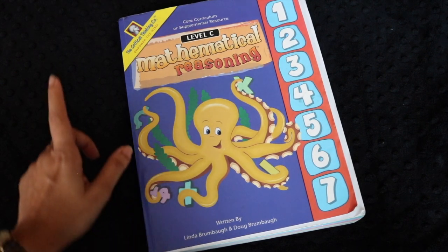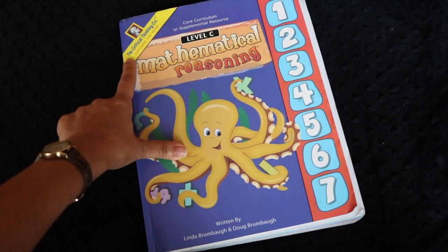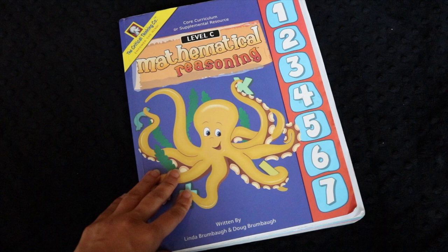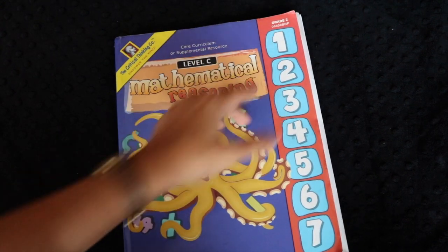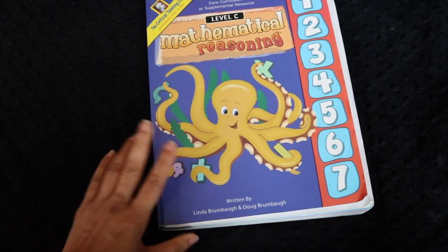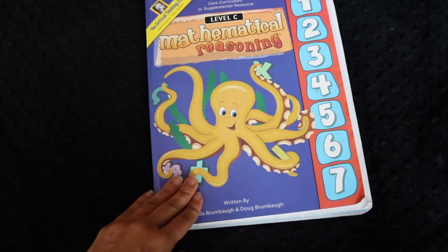This video is just a quick review of the Mathematical Reasoning Level C book by the Critical Thinking Company. It's one of the math books that we've been using for grade 2 — level C is labeled as being appropriate for grade 2 — for my son who just turned 8 this fall. I really enjoy this book.